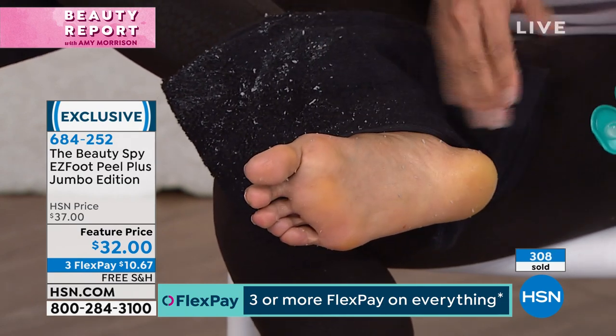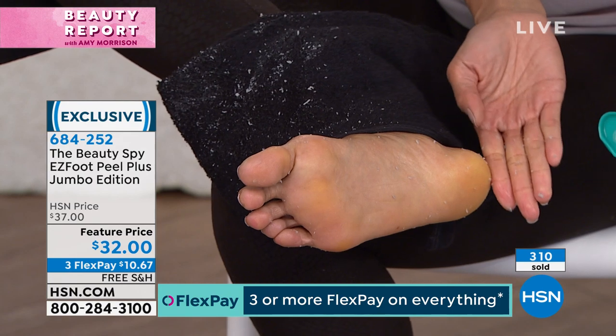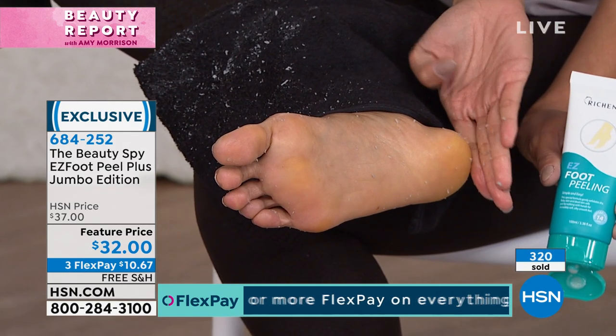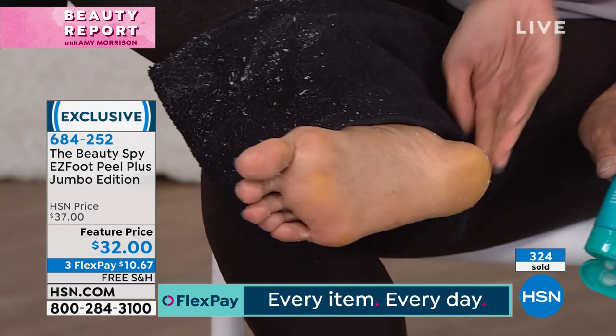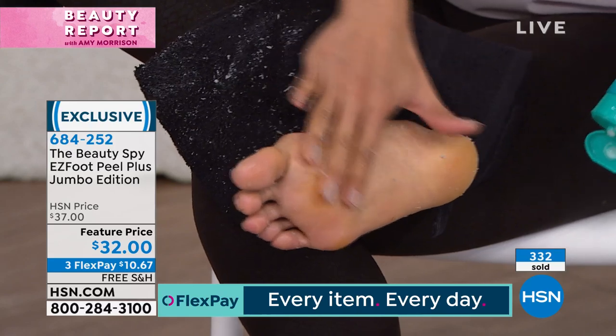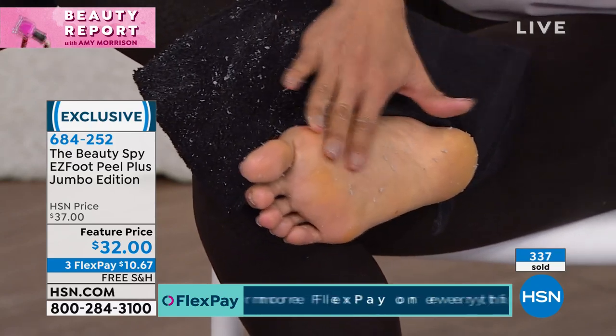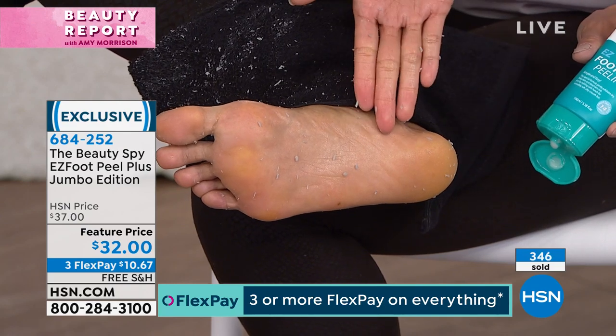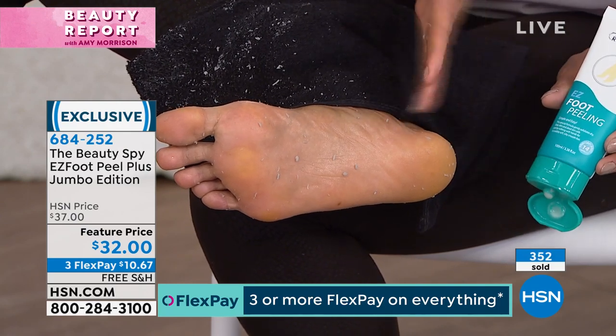We'd love to have a pedicure every day, get rid of all that dead skin, have baby soft feet — but we can't do that every day. Now in the privacy of our own home, we can remove all that dead skin in a healthy, safe way. You're not using any of those graters, and you're not putting batteries in one of those machines. This is the easiest, most simple, most natural, botanical way to do it.